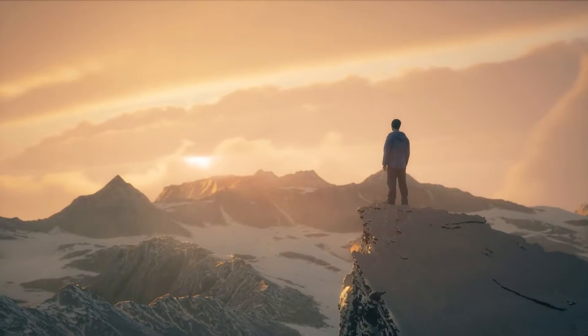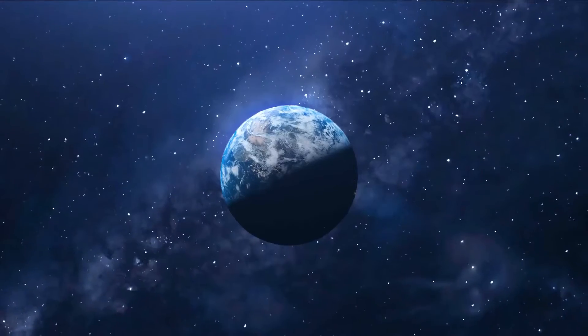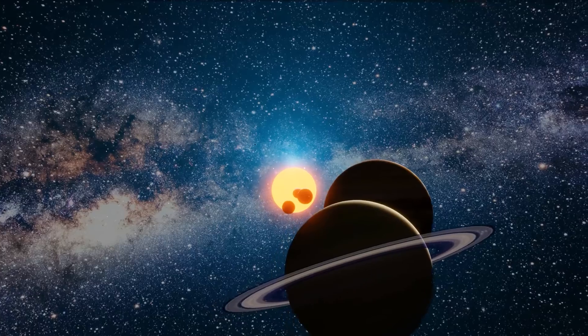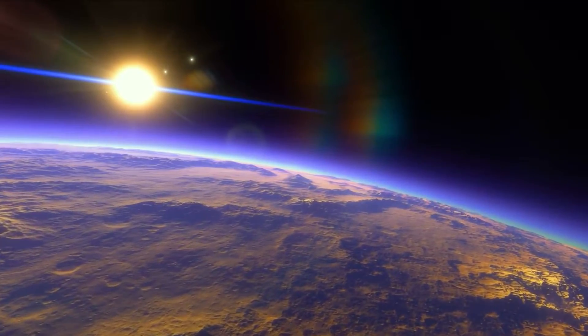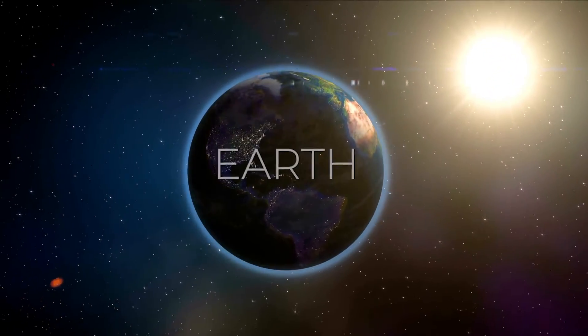For as long as humans have existed, one thought must have crossed everyone's mind whenever they have looked up at the night sky: is there any life beyond the Earth? The majority of the solar system's planets are clearly dead and totally unsuitable for life. The only exception is Earth.